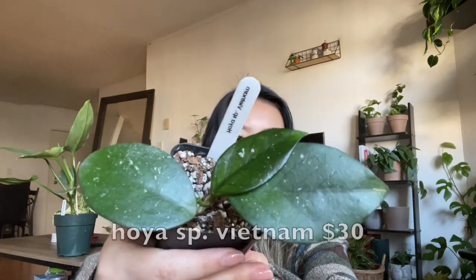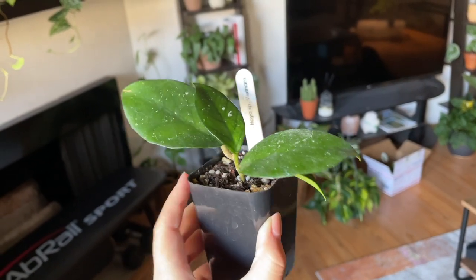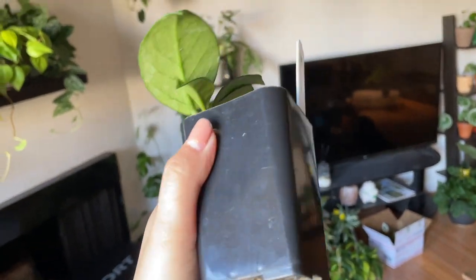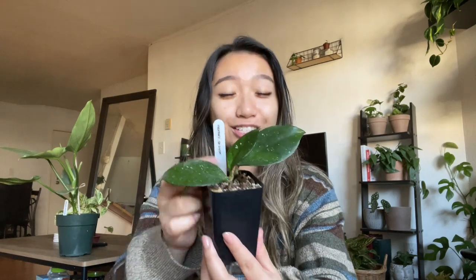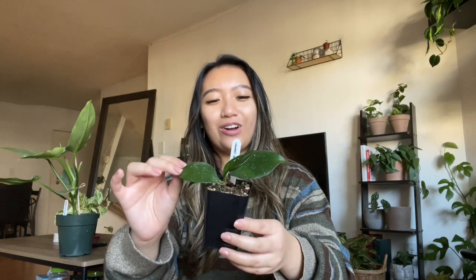Moving on to the plants that I bought for myself and for my collection. I'll start with the Hoyas because I got quite a few of them from there. First up is my Hoya Vietnam — it's such a pretty Hoya. I got it with these four leaves and it was $30. I really like their little tags — if anybody knows what kind of label maker this is, I want to label all of my plants like that. It looks so clean and so nice. So Hoya Vietnam for $30, which I feel like is a pretty good deal for four leaves.